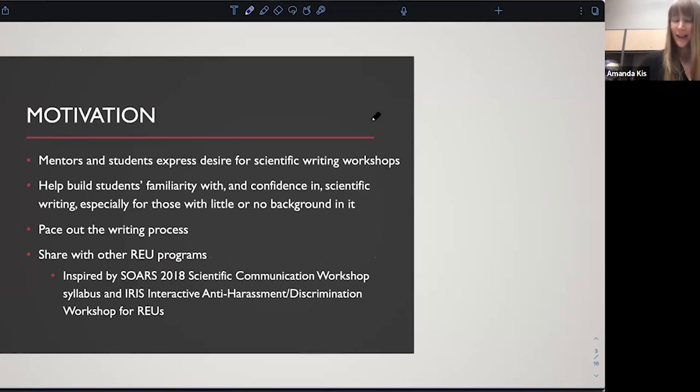The motivation for this program was that a lot of the research mentors expressed that their students were having difficulty with writing. That is a very hard skill to build in a 10-week program where they're expected to submit a final paper by the end. Mentors expressed that if the program could help getting their students up to speed with writing and helping them feel more confident and capable, that would be very helpful. Students themselves expressed that when we had one-off writing or skill-building workshops, they really enjoyed them and found them helpful.